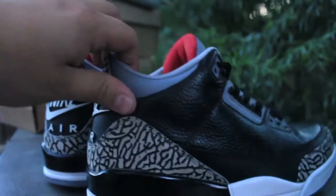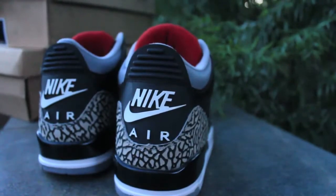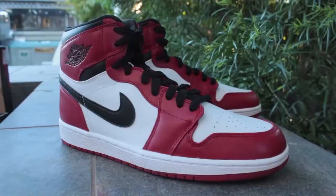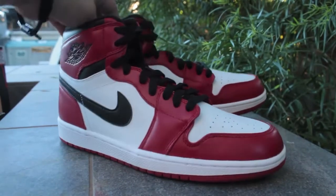Next are the Nike Air Black Cement 3s — I think they're going to be called the '88 3s. These are slated to release later this year or early next year.